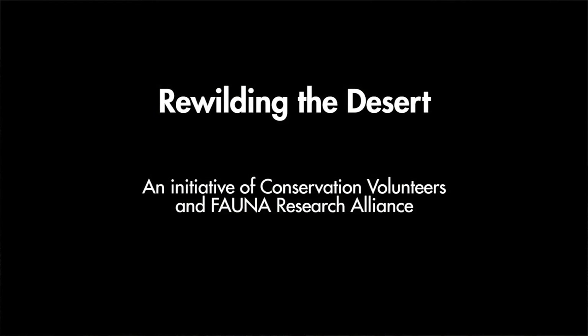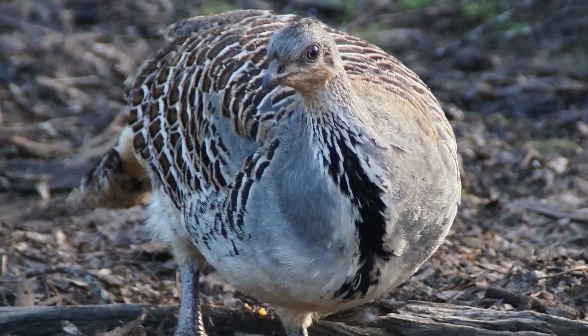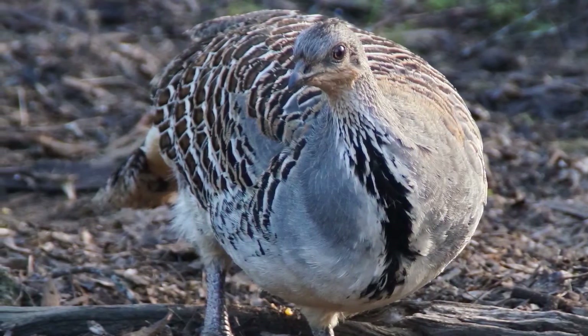Australia has got the worst record of extinction in the world, and what's more, many of the species that remain are either threatened or in serious trouble. Here in the Little Desert is no different — many of the species that were here prior to European settlement are now gone.